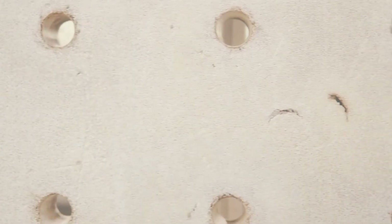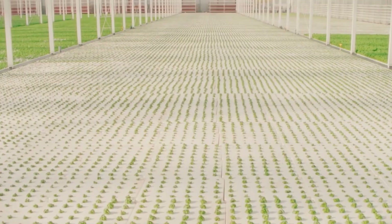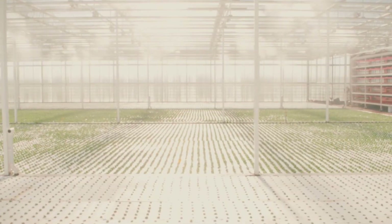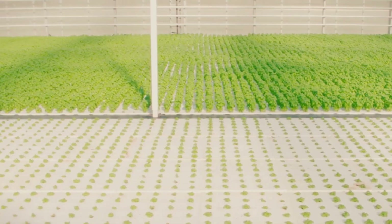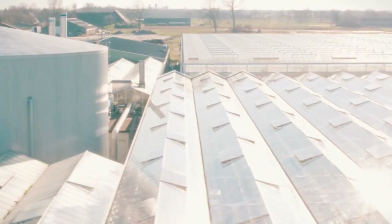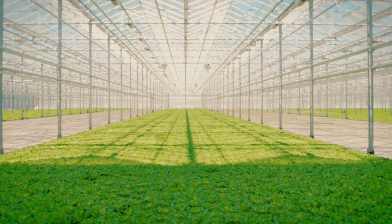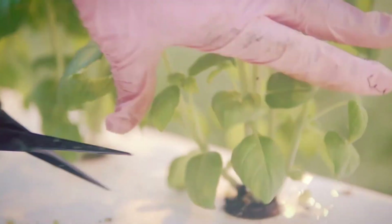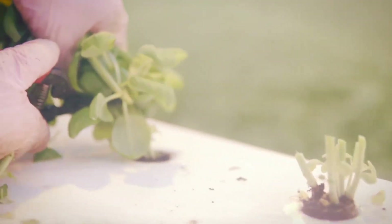The controlled water temperature further accelerates growth and fruit development. Available in multiple sizes and configurations, these rafts can be customized to suit different crops. It's an innovative way to let your vegetables — from radishes to lettuce — quite literally set sail toward faster, cleaner harvests.